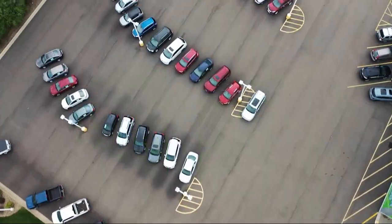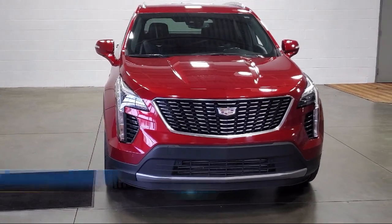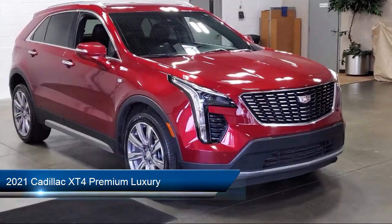Welcome to Sarah Auto Park, and here's a look at one of our great vehicles for sale. It comes equipped with keyless entry, leather steering wheel with auto tilt-away, and automatic emergency braking.